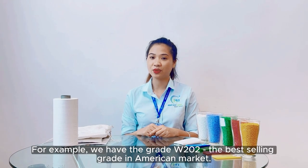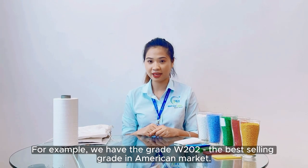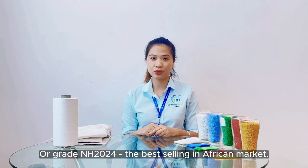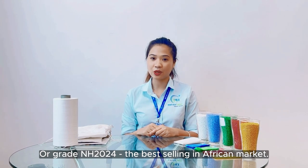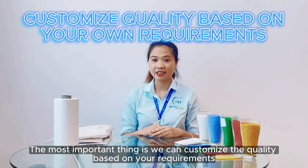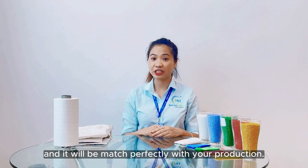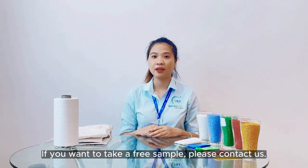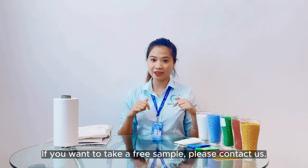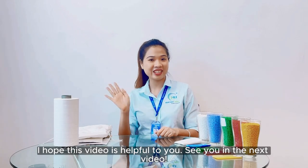For example, we have the great W202, which is the best-selling product in the American market, and the NS2024, which is the best-selling in Africa. The most important thing is we can customize the quality based on your requirement and it will match perfectly with your production. If you want to get a free sample, please contact us. I hope this video is helpful to you and see you in the next video.